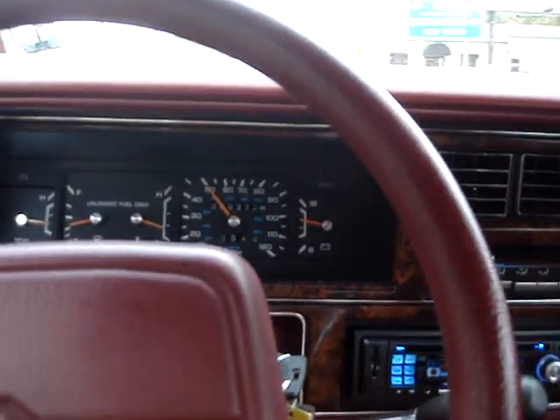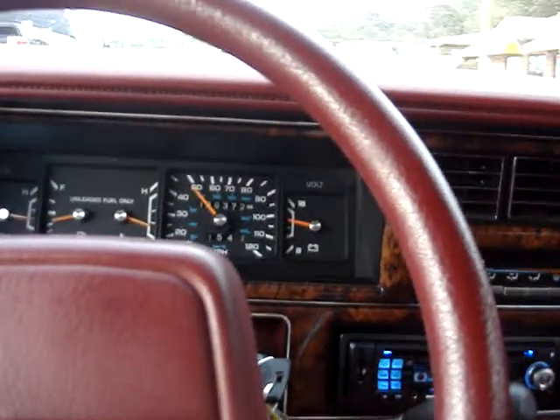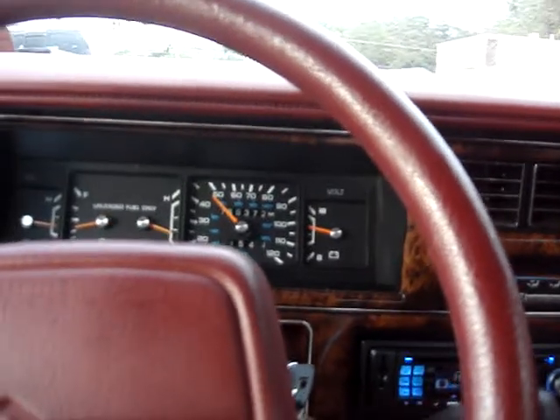So if you're looking for a neat, collectible, luxurious, cheap automobile with good mileage, buy this Chrysler Fifth Avenue. Let's go.